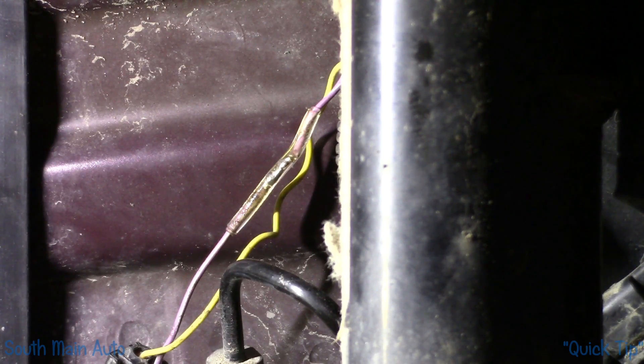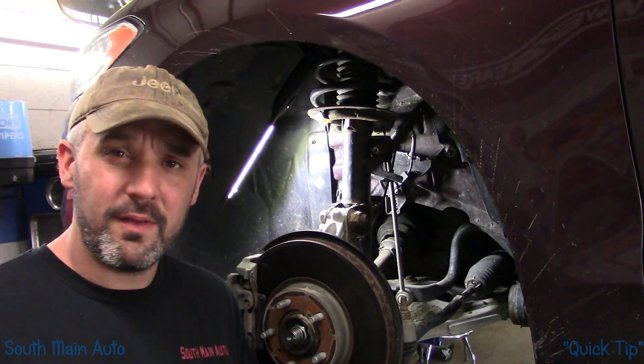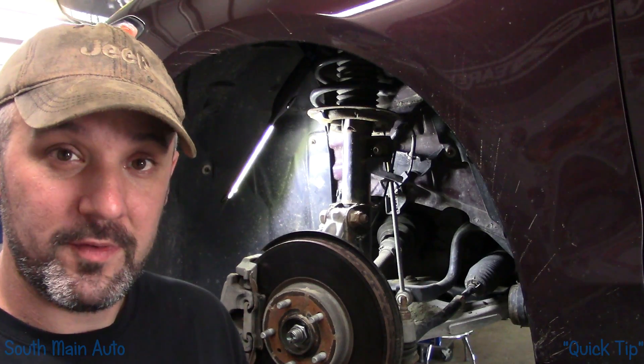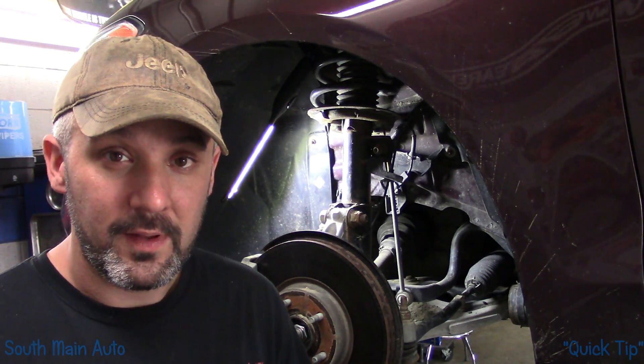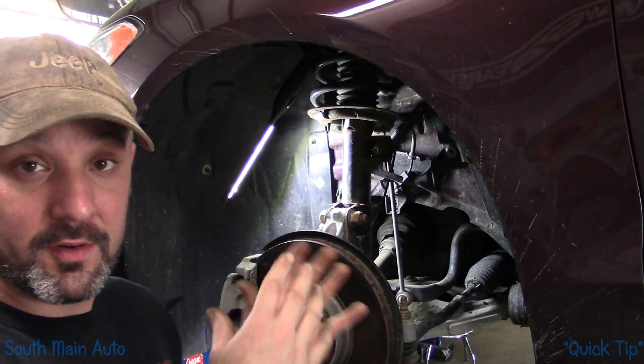No idea what poked that wire, but obviously Ford knows about it or they wouldn't have put out an SSM on it. The best takeaway from this quick tip video is: service bulletins and special service information. You can look a lot of this stuff up online — we use a pay service. If you work in a shop, before you go snaking down rabbit trails, this could have been diagnosed conventionally, but you could easily have had an hour into it.